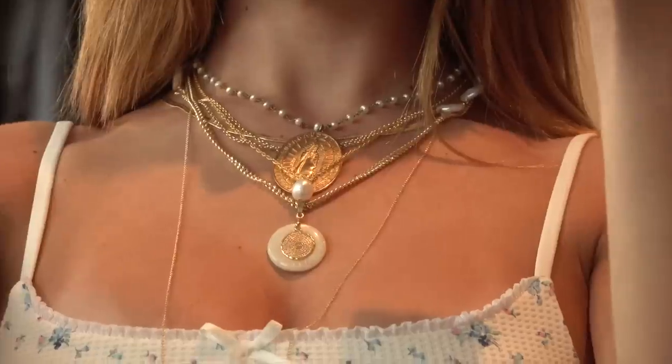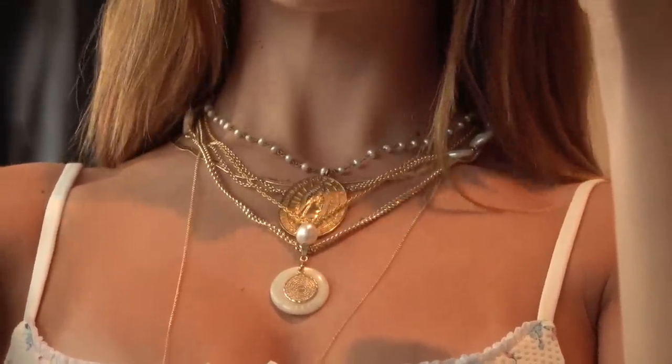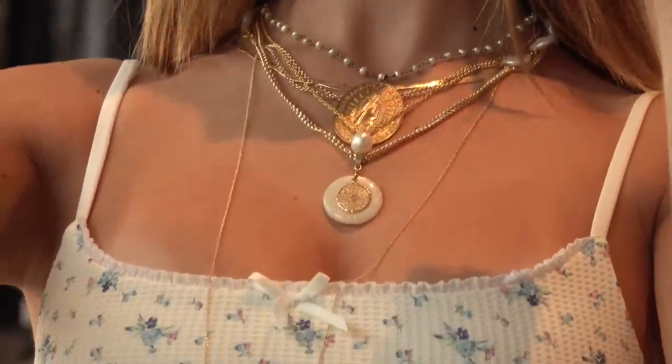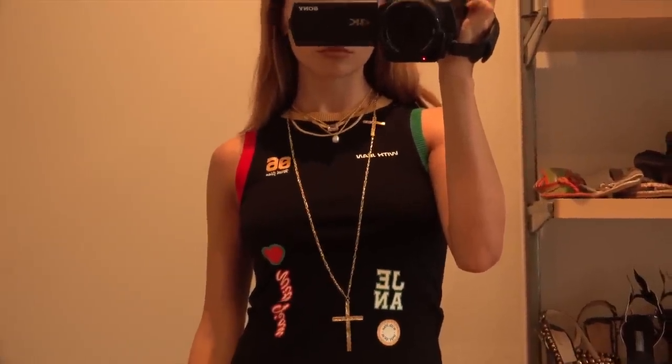Today I'm doing the long-awaited, highly requested 'blinging on a budget.' I want to talk about a couple of jewelry brands that I really love that are a little bit more affordable to medium price range, that look really nice and that I think you can style and layer to make it look like you're blinging on a budget.